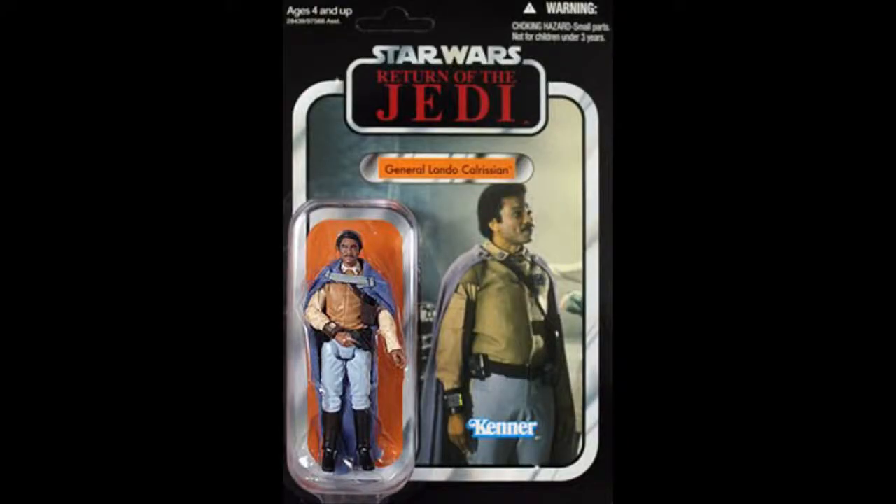Alright, time for reviews. Up first on the docket, we have General Lando Calrissian from Star Wars Return of the Jedi. He's here in all his 80s glory, all that sweet malt liquor glory.